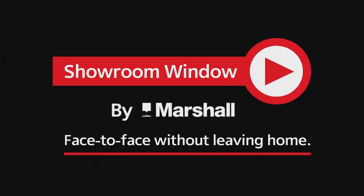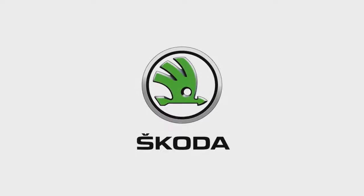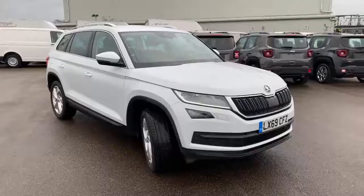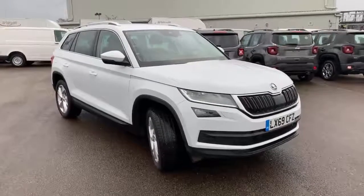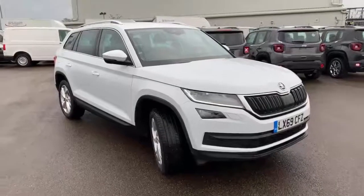Welcome to Showroom Window by Marshall, your personal video presentation service. Hello, welcome to Marshall Skoda Croydon and thank you for your interest in our Kodiak — this one, a Kodiak Edition.